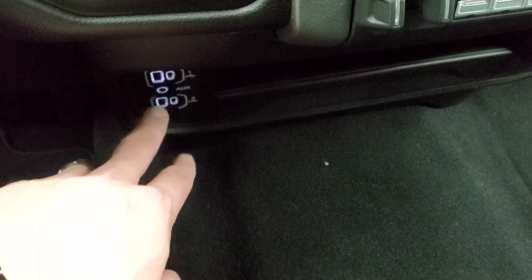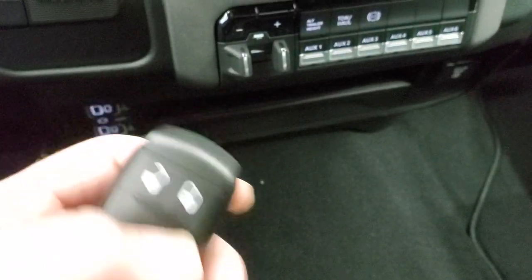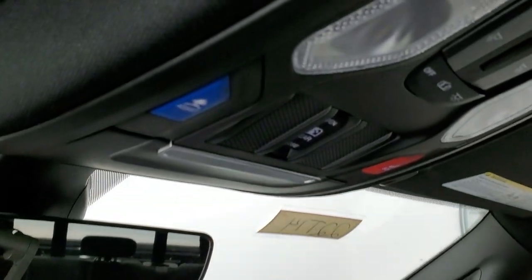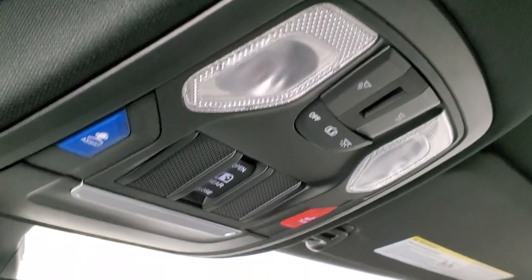Two USBs, two USB-Cs and an AUX jack. You can do keyless entry and push button start. You get a storage tray up there and a glove box. Up here you get that auto-dimming mirror, SOS and assist buttons, power slide rear window button and map lights.